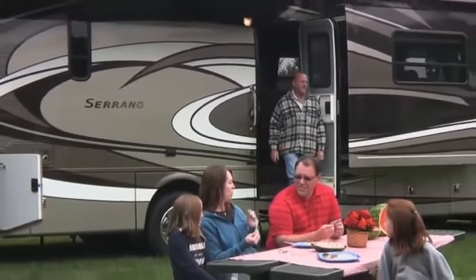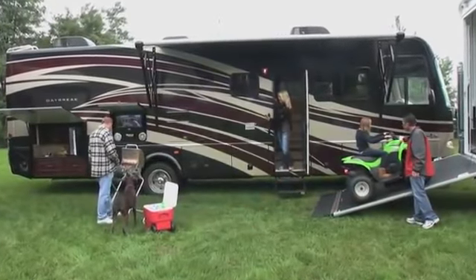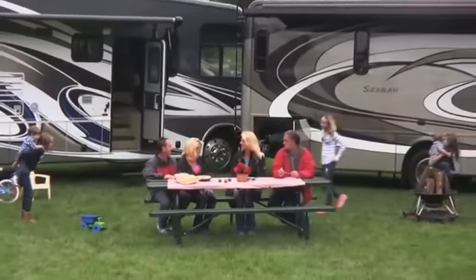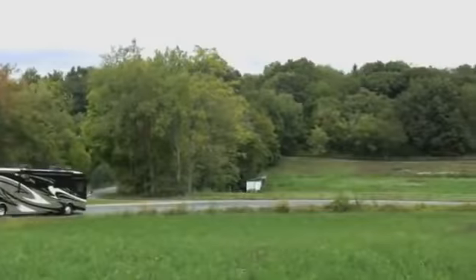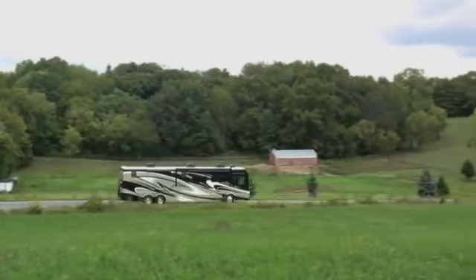Thor Motor Coach didn't become North America's number one selling motorhome brand overnight. In fact, it's a culmination of designers, technicians, craftsmen, and fellow RVers who have defined and imagined the best RVing experience possible. As you consider the purchase of your next motorhome, know that we are committed to you every single day.